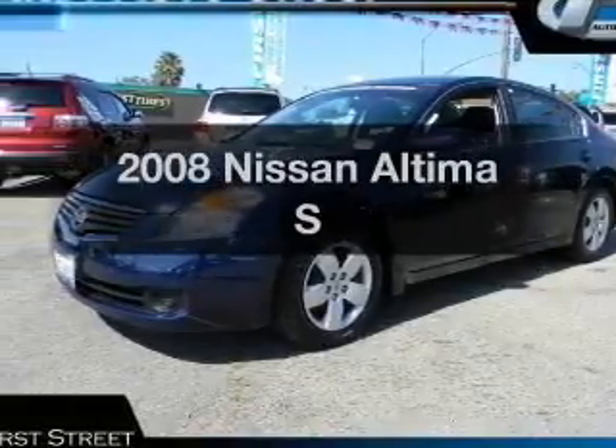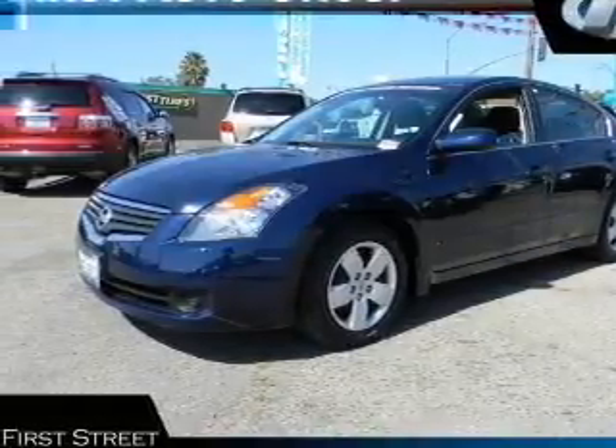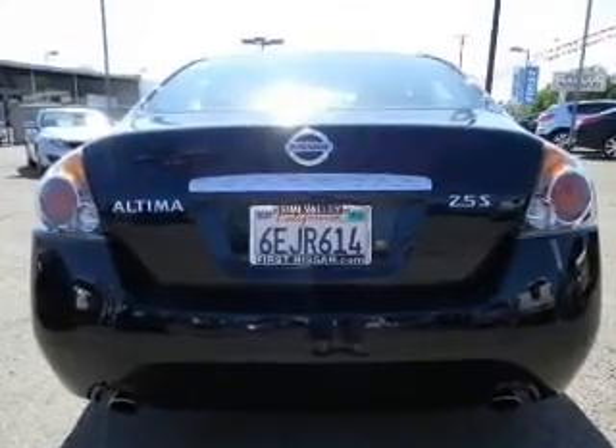Get noticed in this 2008 Nissan Altima. If you're looking for a first-rate auto, this one could be yours today.